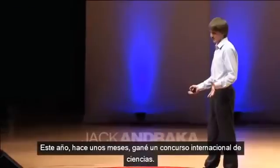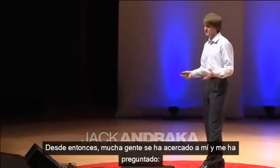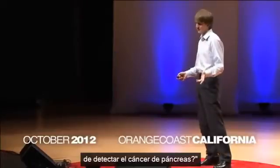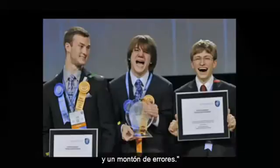Earlier this year, I won an international science competition. And ever since then, a bunch of people have come up to me and asked, how on earth could a 15-year-old have come up with a new way to detect pancreatic cancer? My answer: a ton of hard work — a year and a half to be precise — and a ton of failures.